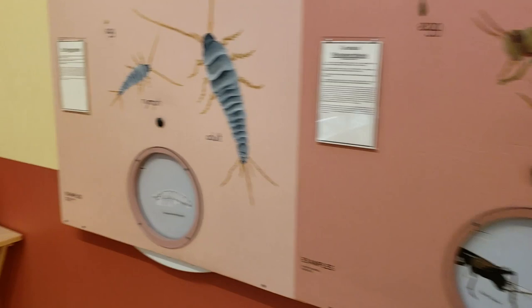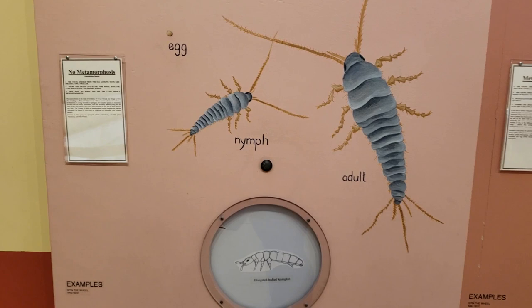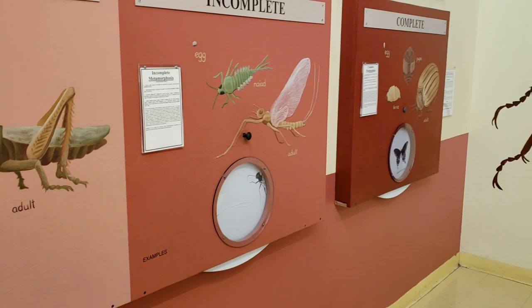Let's take a look inside Bug University. So you start out and you've got ones that like don't really undergo metamorphosis - there's a small one, and then an incomplete one, and then a complete one. That's cool. Also, there's a big ol' beetle on the wall. That's so cool. Linnaeus.